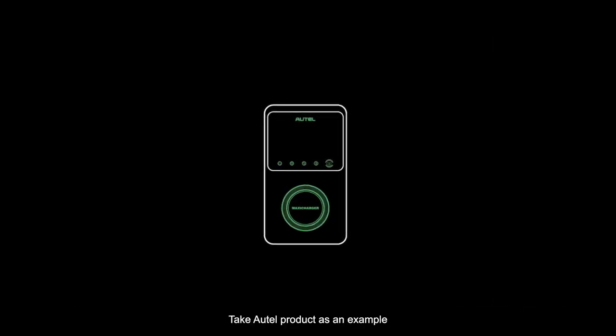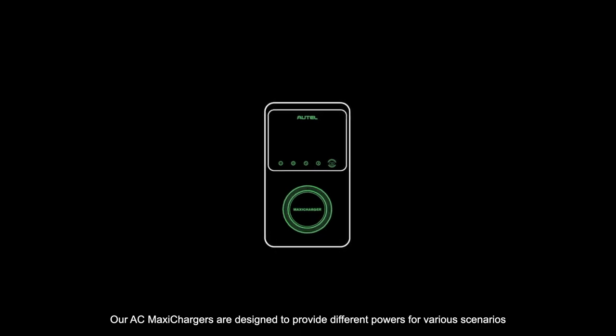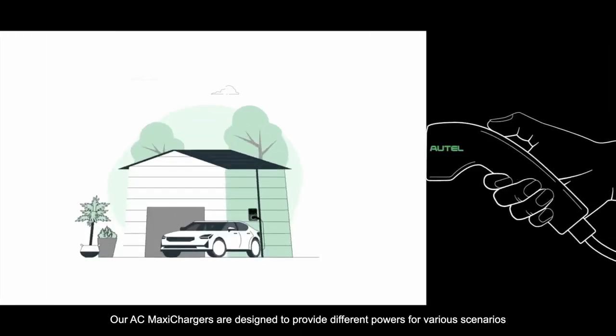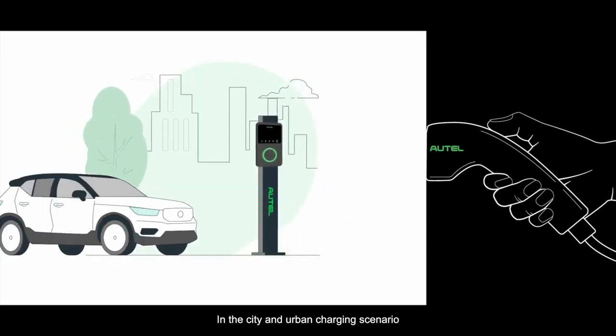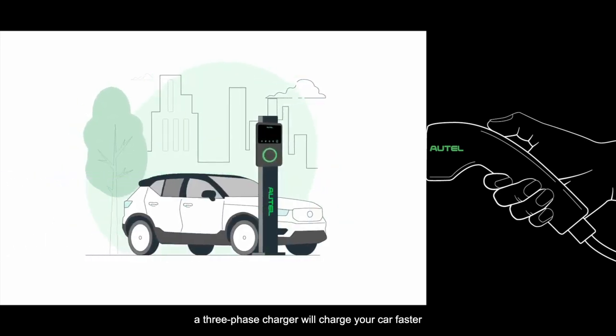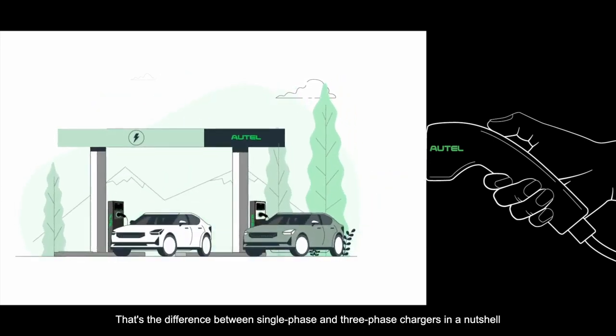Take Autel products as an example. Our AC MaxiChargers are designed to provide different power levels for various scenarios. A single-phase charger will take a little longer to charge, but that's okay if you can leave your car in the garage overnight. In city and urban charging scenarios, a three-phase charger will charge your car faster so you can get back on the road quicker. That's the difference between single-phase and three-phase chargers in a nutshell.